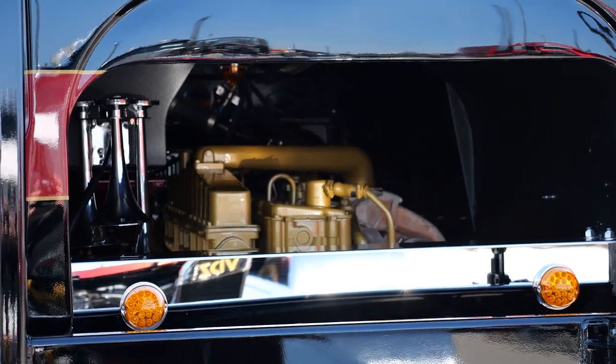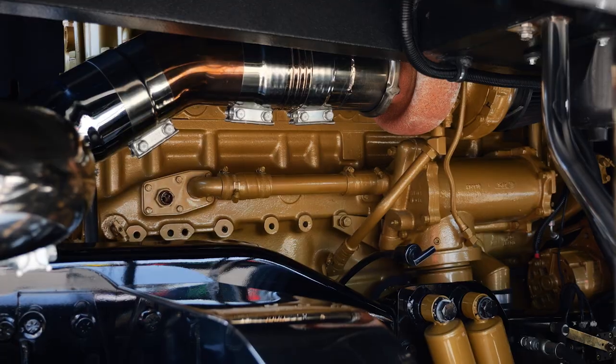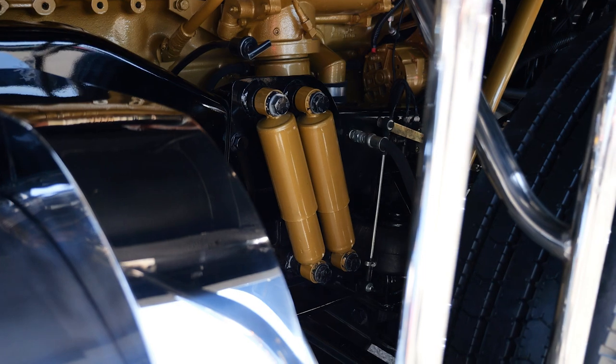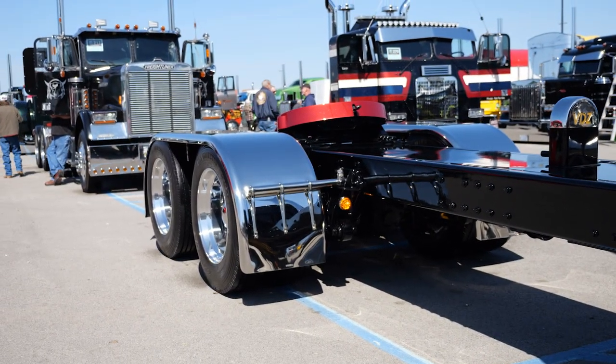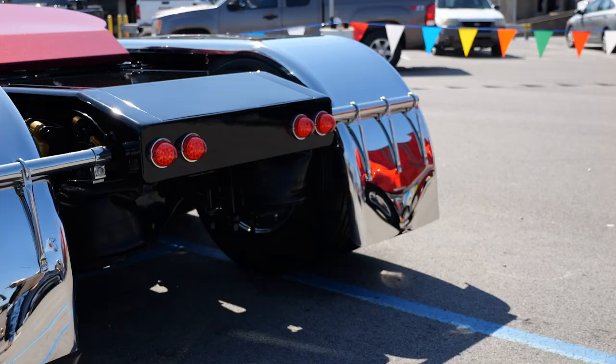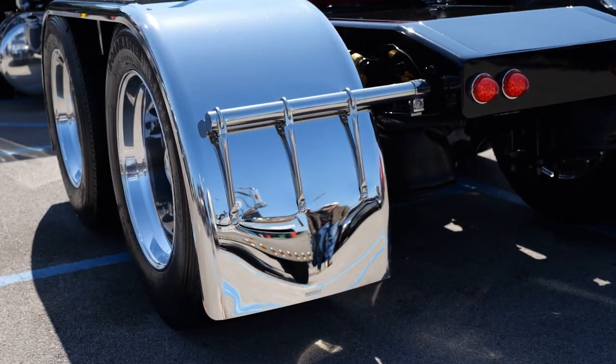It's got a 350 Cummins big cam with a 13 speed. It's a 2014 suspension. We actually shortened it when we bought it — it was actually longer — but we shortened it up a little bit to where it's at a 265 wheelbase.